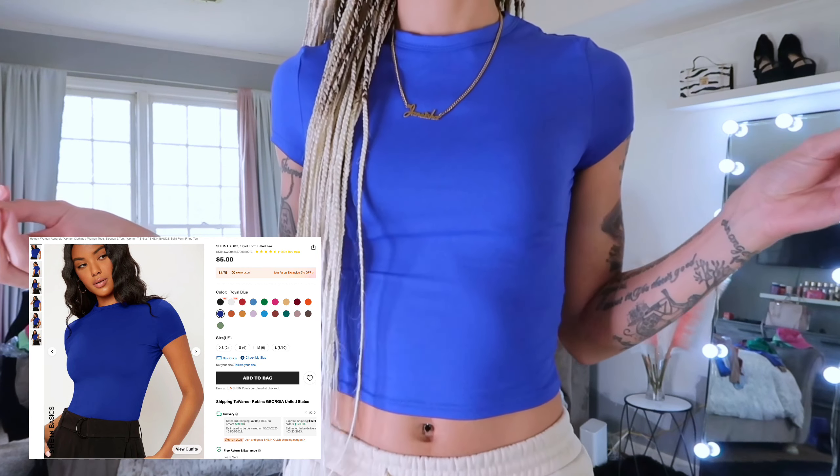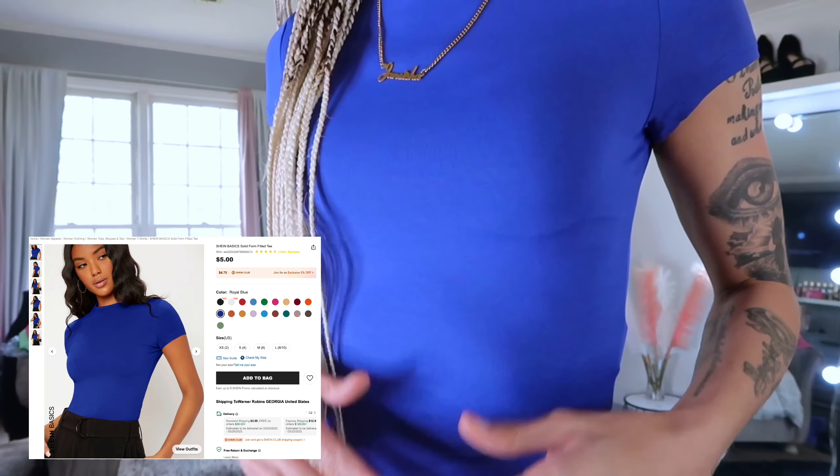The next one is this pretty royal blue one — I really love this one. It's kind of the same thing, a softer texture.